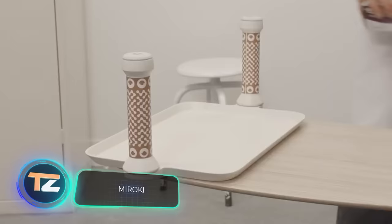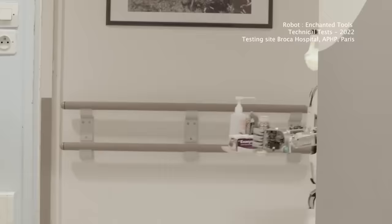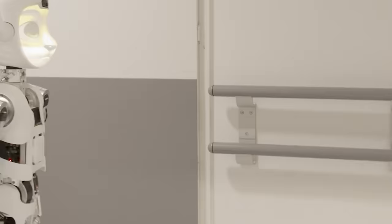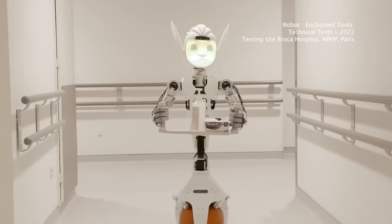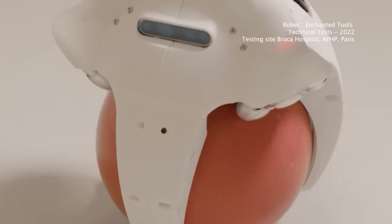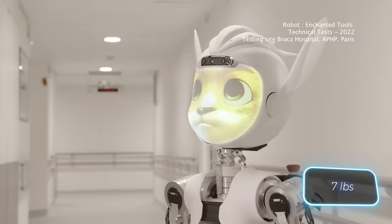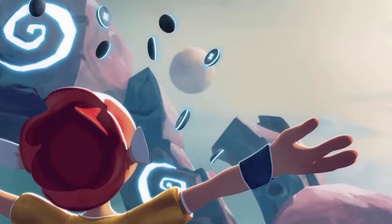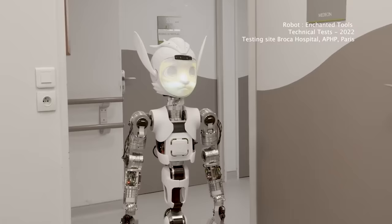Last year, the Institute for Health Metrics and Evaluation released a study revealing a global shortage of 43 million health workers. In the face of this, every pair of helping hands counts — even if those hands belong to a robot. These French robots named Miroki (a boy) and Mirocar (a girl) are designed to deliver food, transport patients, carry medicines and medical records. They can carry up to three kilograms and one charge lasts for eight hours. A test in a Paris hospital is planned for next year, and in the future these robots may find their way into schools, hotels, and nursing homes.